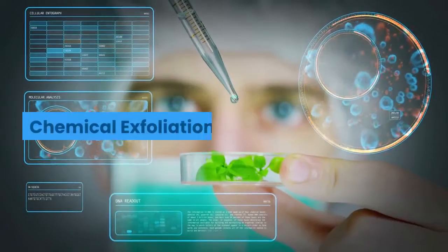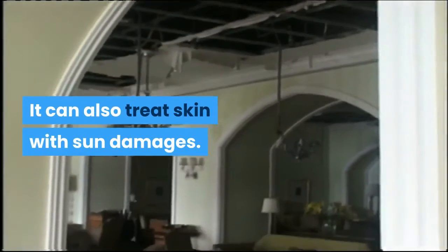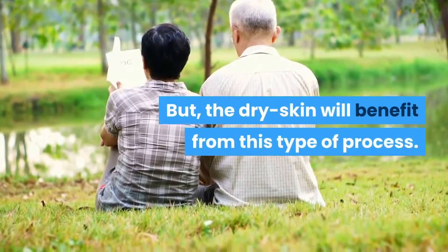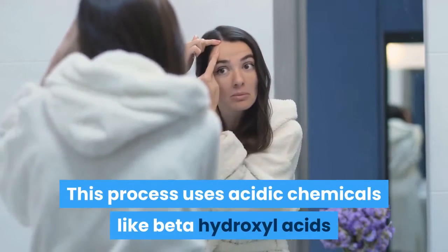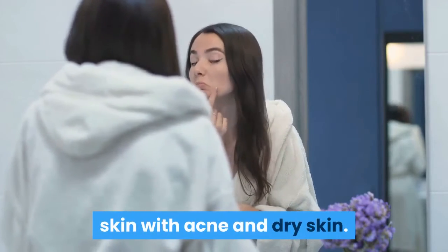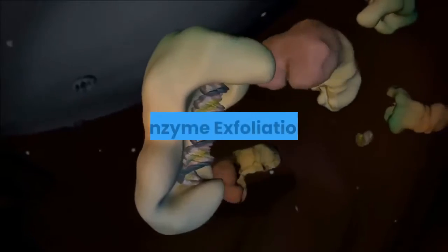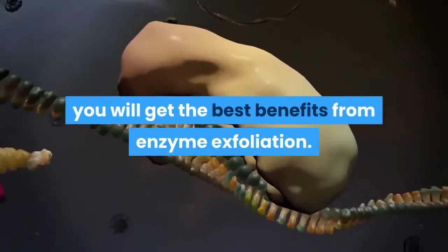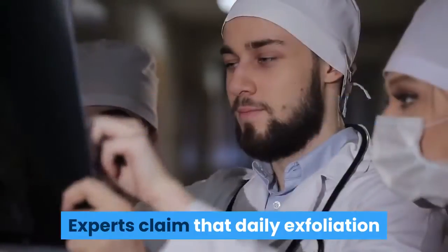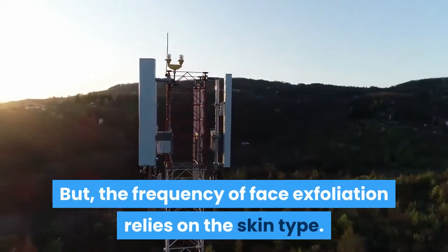Chemical exfoliation is ideal for acne-prone skin and can also treat skin with sun damage. This process uses acidic chemicals like beta-hydroxy acids and hydroxy acids to cure sun damaged skin, skin with acne and dry skin. The acids remove useless dead cells and leave the skin healthier and cleaner. Enzyme exfoliation is best for sensitive skin. This type does not involve scrubbing. Daily exfoliation is advisable for other body parts, but the frequency of face exfoliation relies on skin type — normal skin needs it twice a week while dry skin needs it no more than three times a week.